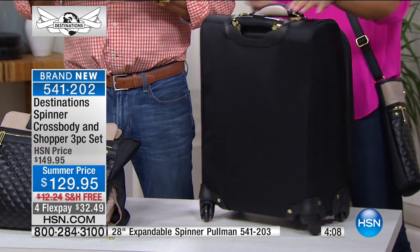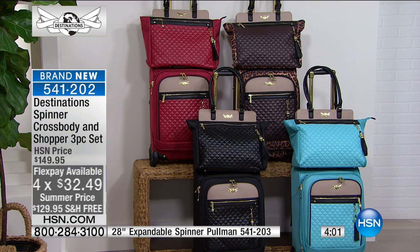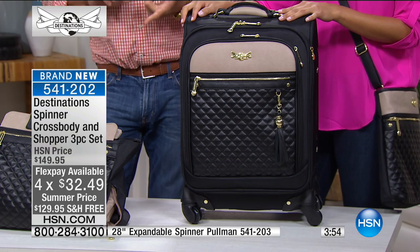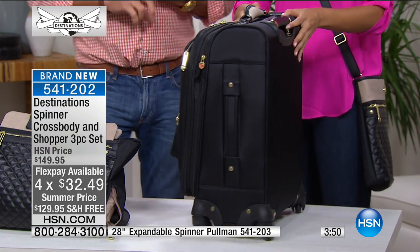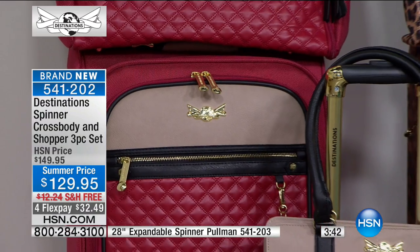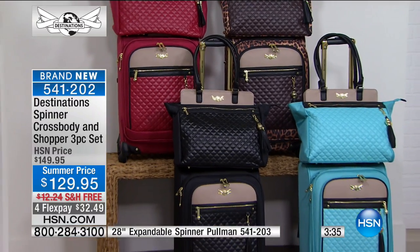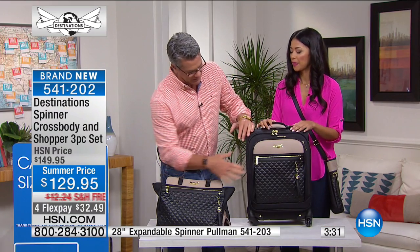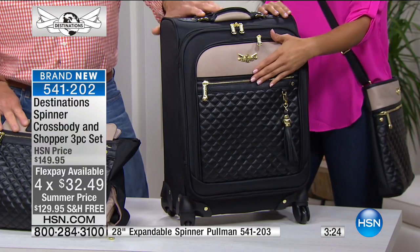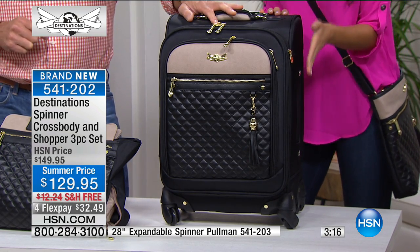The blue color is the most limited — only about 1,200 to 1,300 available for the whole country. This is our brand-new Destinations line, exclusive to HSN, brand new this week. We've taken $20 off this three-piece set for the summertime, and it's free shipping and handling. Because we don't have these pieces in mass quantity, you know you're going to the airport with something that is very uniquely you. Our luggage is an extension of us when we travel.